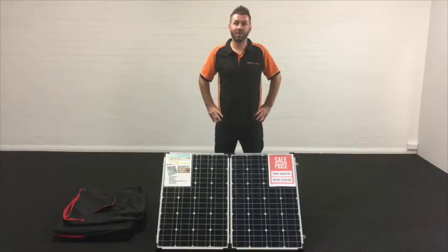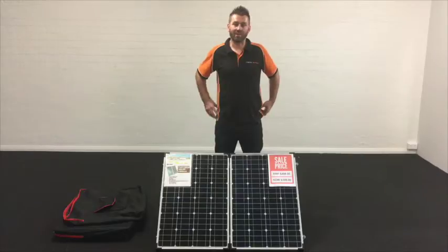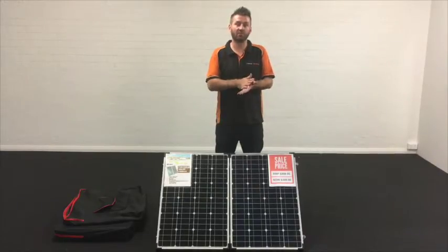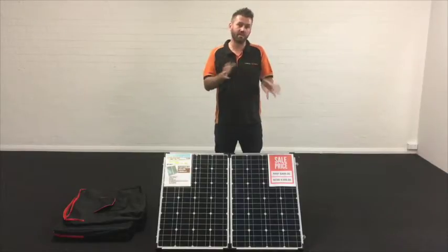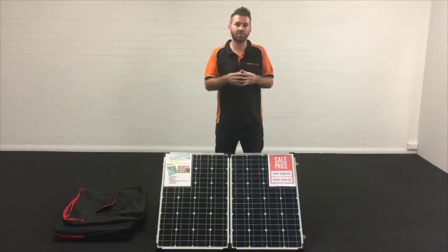Hi, it's Ian here. Today we're going to talk about solar power. The new iTechWorld 160 Watt solar panel is ideal if you want to free camp and get away from powered sites and mains power. The reason it's so good to have is it can produce 9 amps per hour.